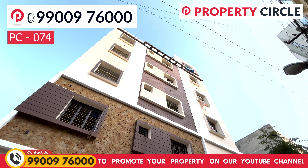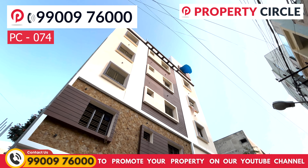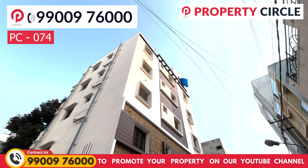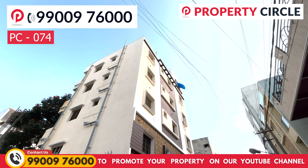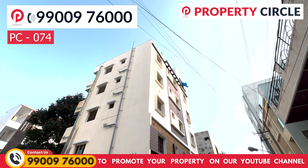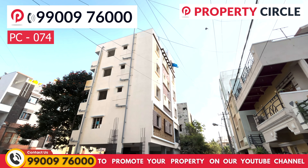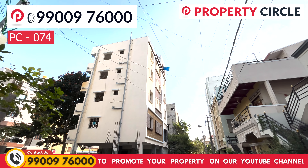In Bangalore, Vijaya Bank Layout is located in the Devarachikkanahalli area, with a 40 by 30 dimension. This is a West Facing building. The building has G plus 5 floors and is currently under construction.